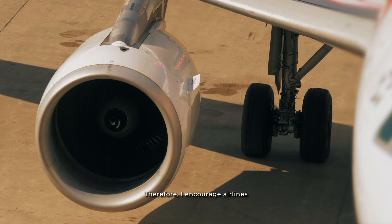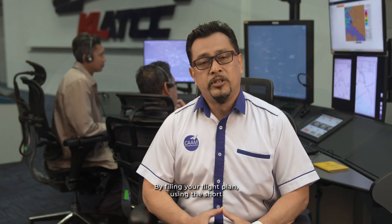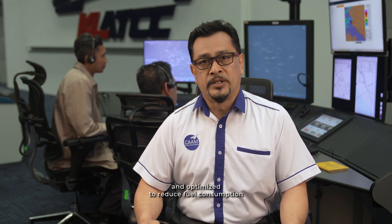Therefore, I encourage airlines to take this opportunity to benefit from this initiative by filing your flight plan using the short SIDs and STARs. CAM will continuously analyse and improve the short SIDs and STARs to ensure that they are safe, efficient, and optimized to reduce fuel consumption and carbon emissions. We look forward to working collaboratively with all stakeholders to gather feedback and improve the procedures from time to time.